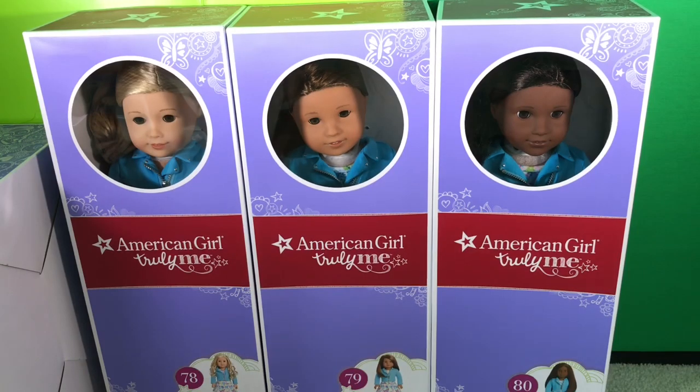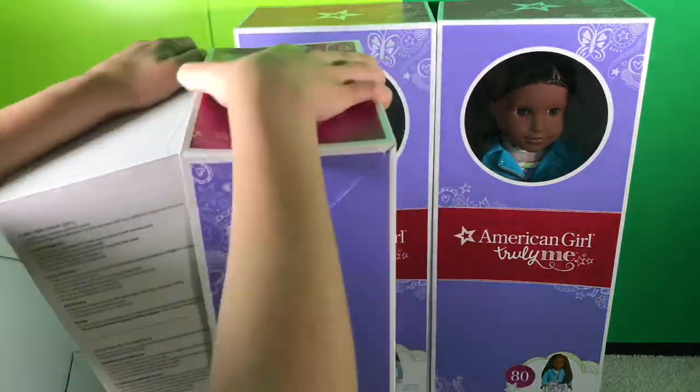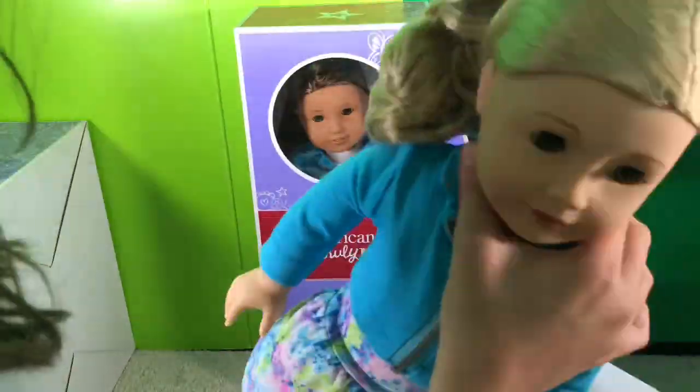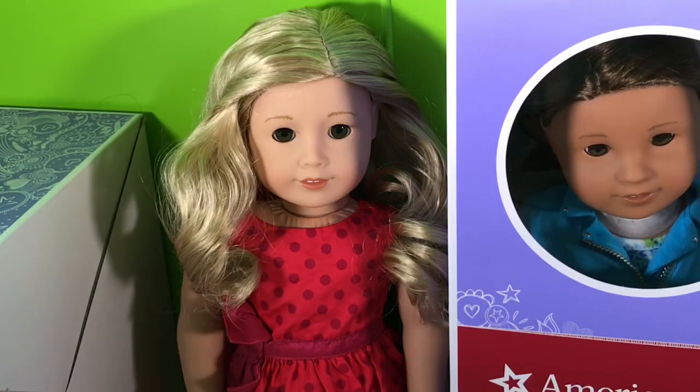So this release, American Girl released three different Truly Me dolls that look nothing alike and I'm just in love with all of them. I have them all here and I'm going to open number 78 first. So this is my new number 78. Her name is Devon and she's an aspiring author and I'm so happy to add her to my collection.